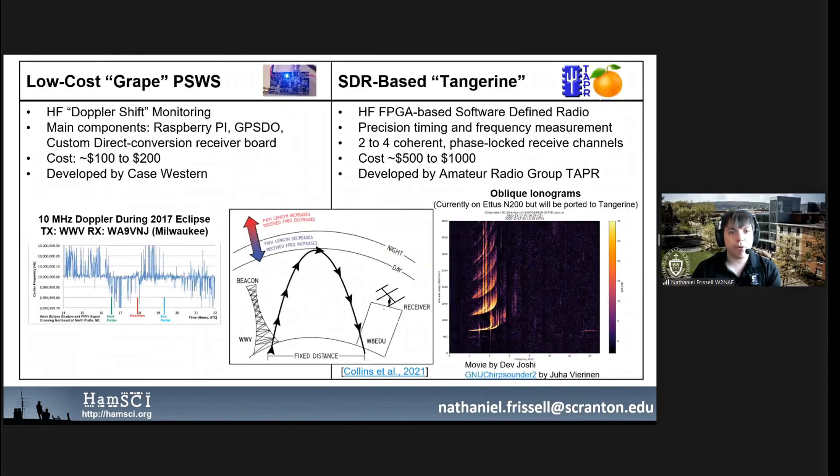We have two different branches of the Personal Space Weather Station. We have a low-cost version called the GRAPE, being developed by Case Western Reserve University. The target cost is between $100 to $200, and this is aimed directly at monitoring Doppler shifts from the WWV standard station. You'll hear more about the GRAPE later from Christina Collins and John Gibbons.